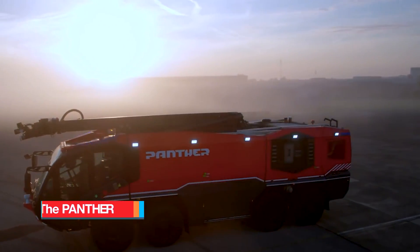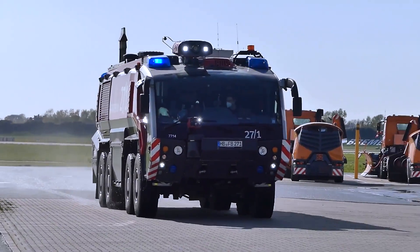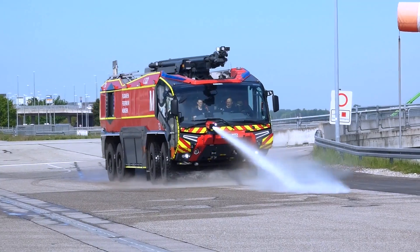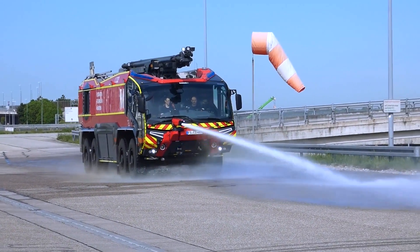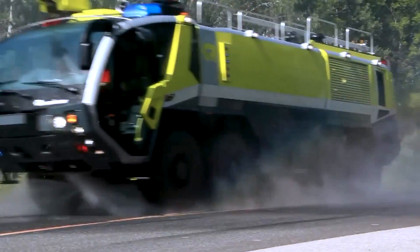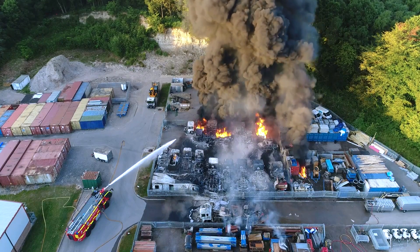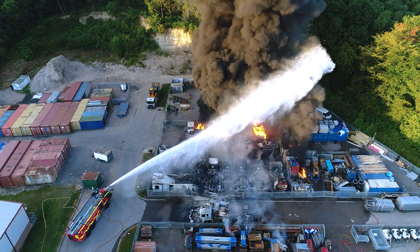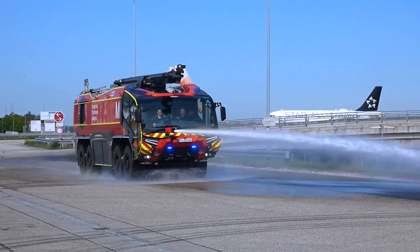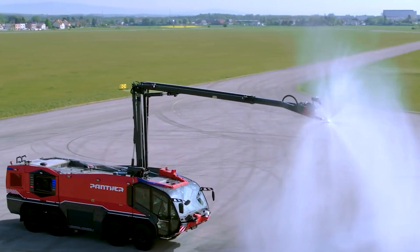Rosenbauer Panther. The Panther is the ideal vehicle designed for efficient firefighting and disaster control, specifically for airport operations. It is crafted and manufactured by the Austrian company Rosenbauer, one of the globally recognized leaders with over 150 years of experience in providing cutting-edge technology and services for firefighting equipment. It is available in 4x4, 6x6, and 8x8 versions, all of which feature a 360-degree bird's-eye view for enhanced situational awareness.